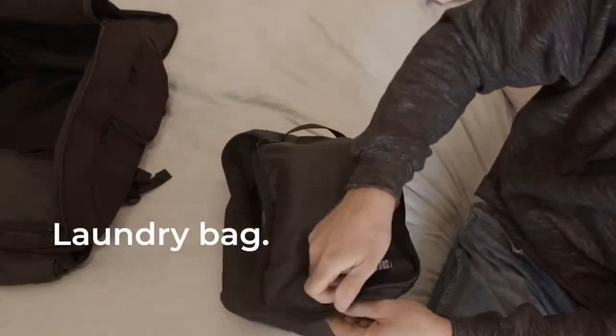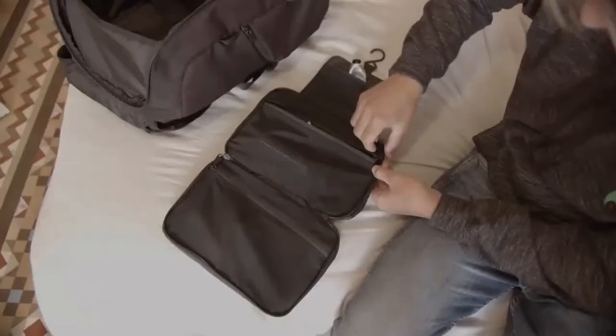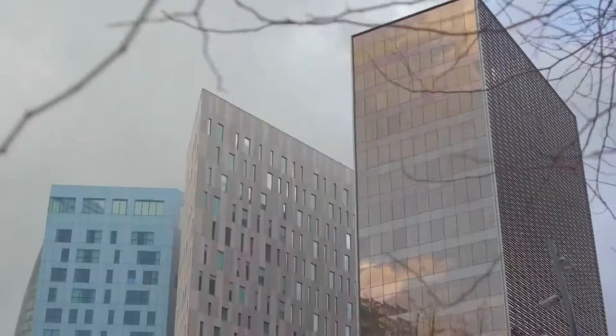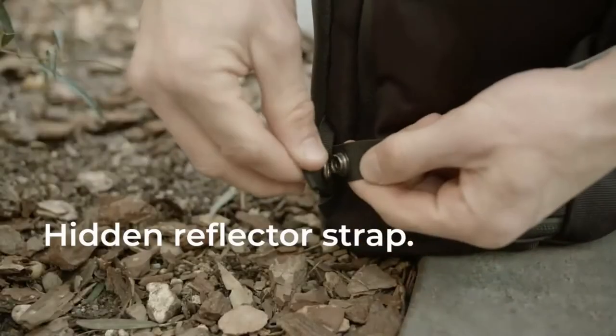The laundry and toiletry bags give you the freedom to go to the gym at any time without having to lug around a separate gym bag. For foggy mornings and dark nights, you can easily fit the hidden reflector strap.